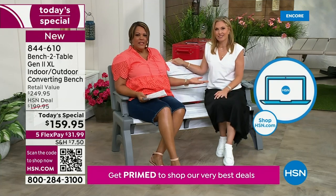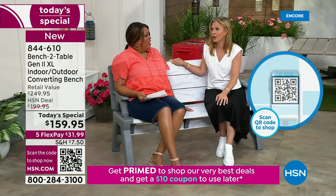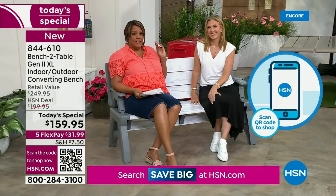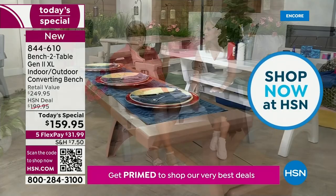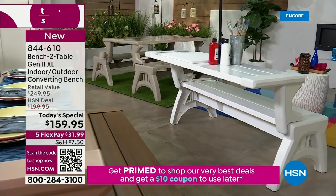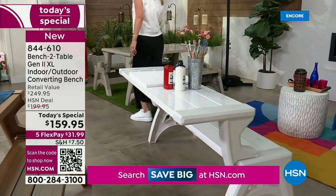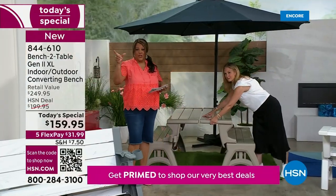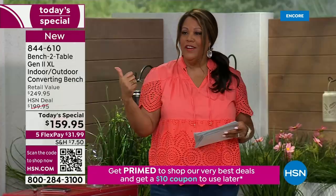You turn it into a picnic table and it can basically sit six people. If you get two of them, it holds six people. You need to order two — I say that with all sincerity because these fly out of here every time. The fact that you're getting the new and improved version — order two. The quickest way to order is to use your cell phone, open up the camera, point it to the QR code, and check out. You get to the front of the line.